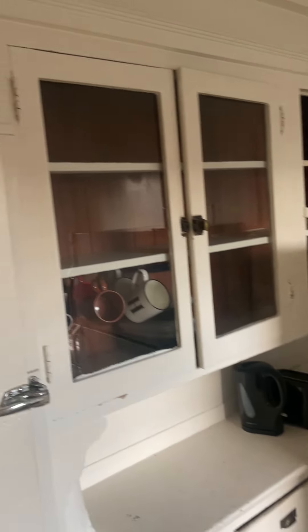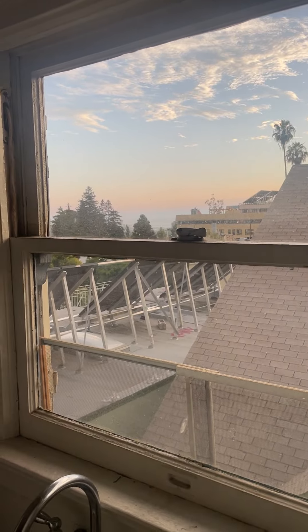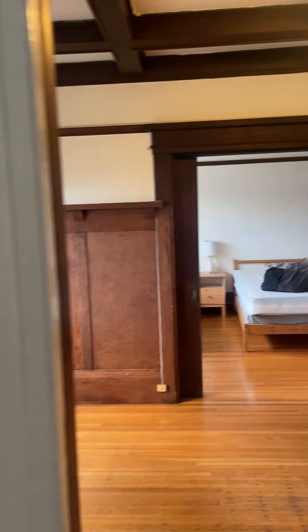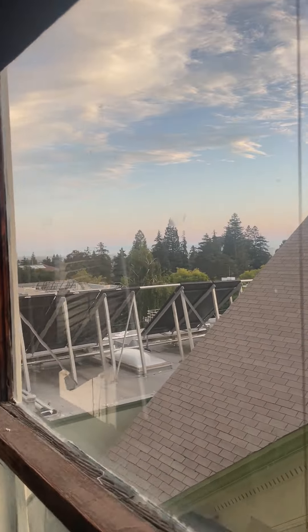We have the kitchen, tons of storage space, window, great views of the bay and the hills across, partial San Francisco views. What's nice about this fourth-floor unit is it clears the other building and so you can get a lot of sunlight.